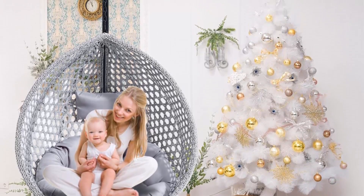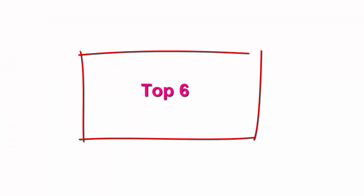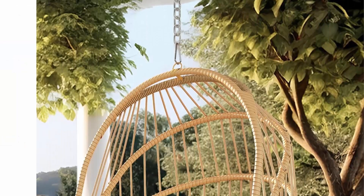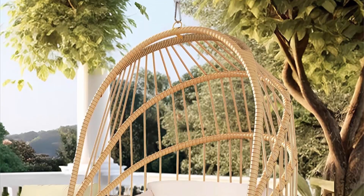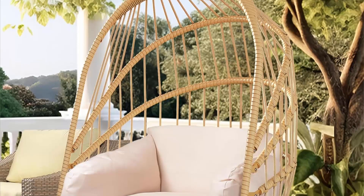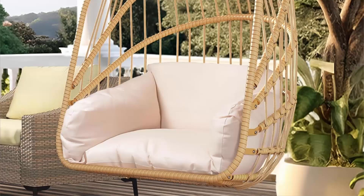Top 6: Eida Home Swing Egg Chair with Cushions — 350-pound capacity, wicker hammock chair, foldable hanging basket chair with stand, for outdoor/indoor patio and bedroom in beige. This swing chair uses an innovative electrophoresis technique to create a solid steel frame that guarantees unmatched durability, while incorporated rattan components increase robustness and make it weatherproof.